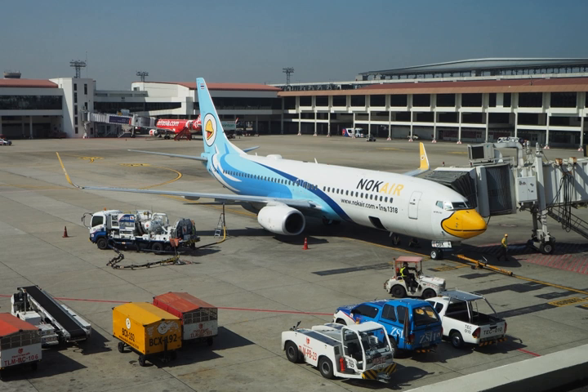Jet fuel, aviation turbine fuel, ATF, or AVTOR, is a type of aviation fuel designed for use in aircraft powered by gas turbine engines. It is colorless to straw colored in appearance.